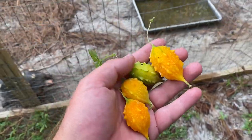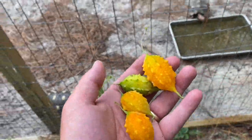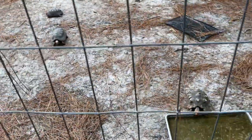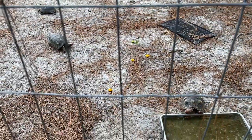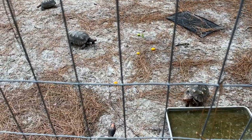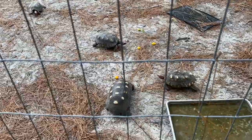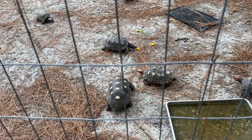Just grabbed a handful of some balsam apple — I've shown it before. Cherry heads love it. I throw those in there for them to go after and they zero in on them. It's a race.